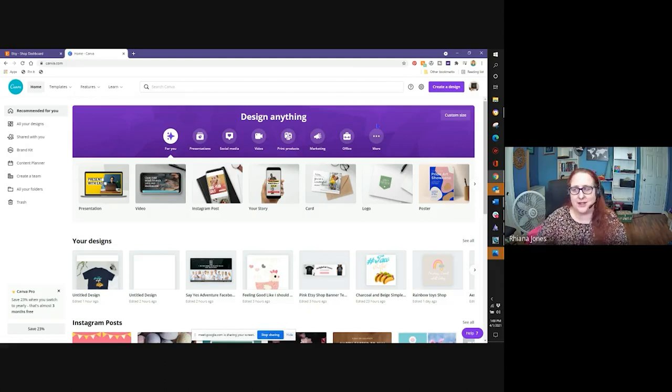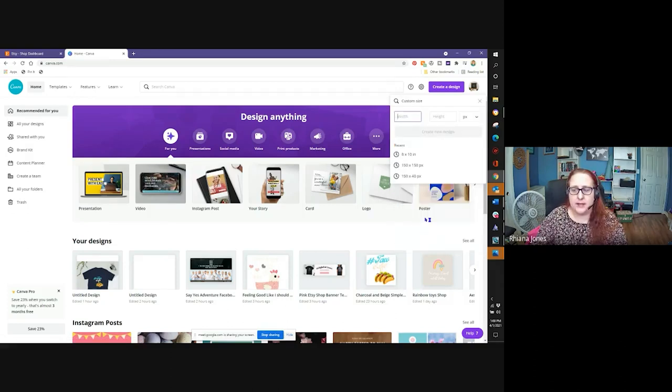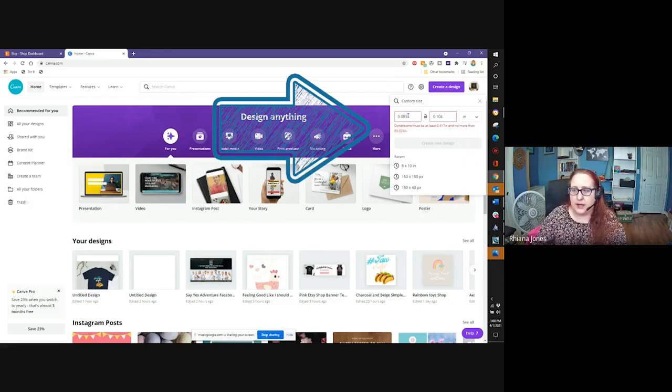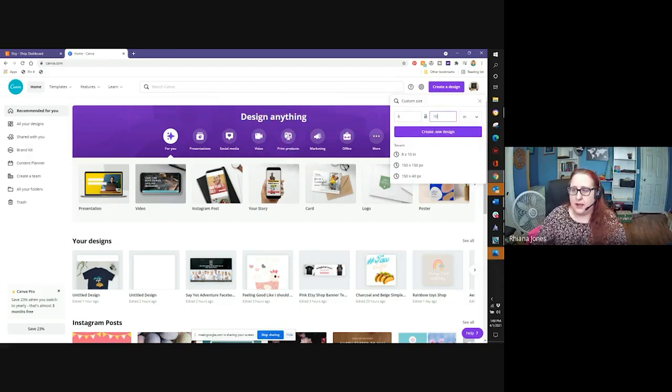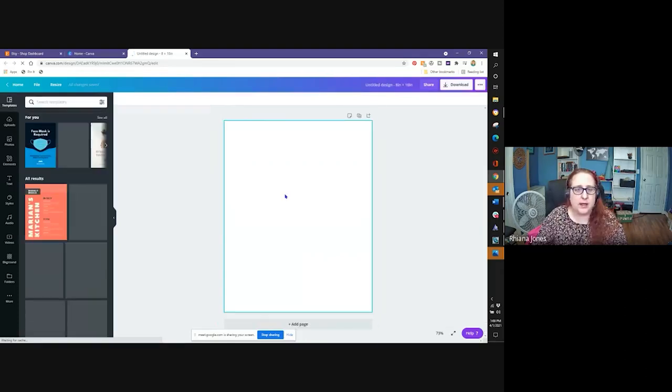Let's make a t-shirt design now. I'm going to create a design using a custom size — I usually do an 8 by 10 design, so I'll do custom size, change it to inches, 8 by 10, and then create design. You can create any size design you want. I find this one works well to scale down onto a t-shirt. On the left-hand side you'll see there are all sorts of things you can do.